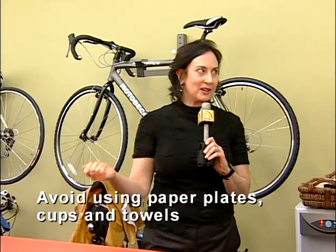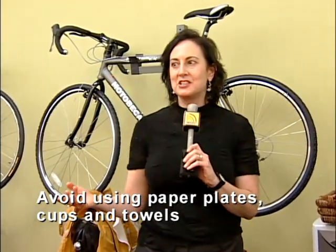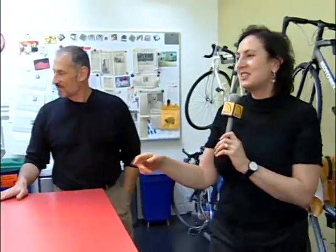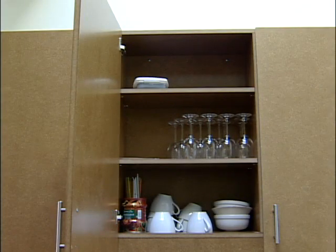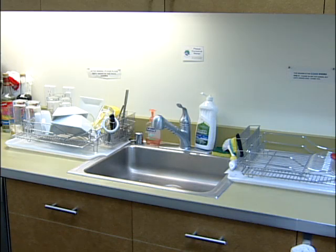I wanted to add one other thing. We have a dishwasher, which is an ENERGY STAR dishwasher, but part of being green is that we're not using paper plates or styrofoam cups in our day-to-day operations — minimal paper towels. If you look in the cabinets above, we've got lots of bowls and plates and regular flatware. We run the dishwasher every day because that's better for the environment than making those paper and oil products.